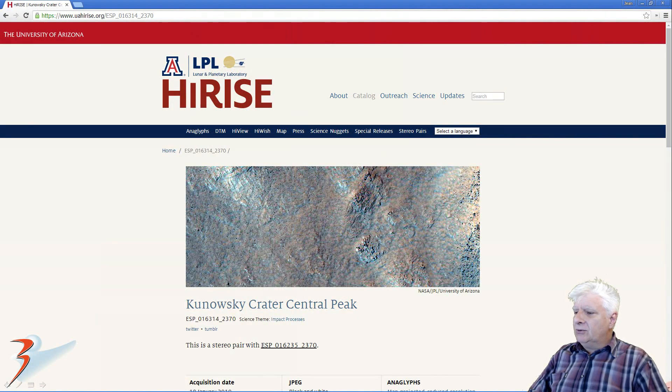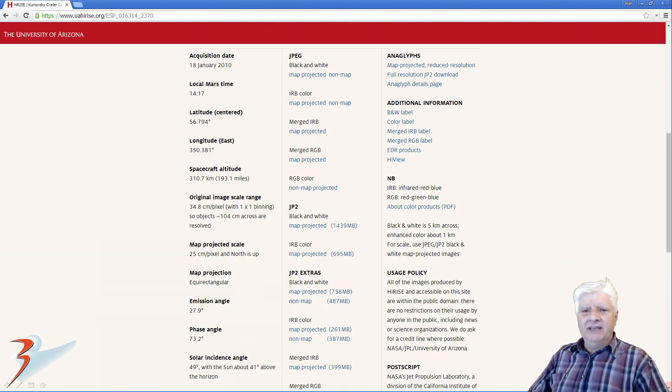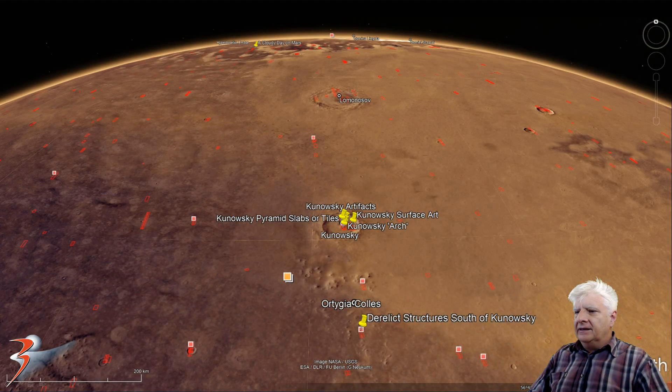The high-res photograph used here is called Kanowski Crater Central Peak, acquired on the 18th of January 2010 at 34.8 cm per pixel. I'll be showing images cropped from the JP2 black and white map-projected file, just over 1.4 GB in size. The anomaly we're looking at is located 56 degrees 40 minutes north, 9 degrees 54 minutes west.